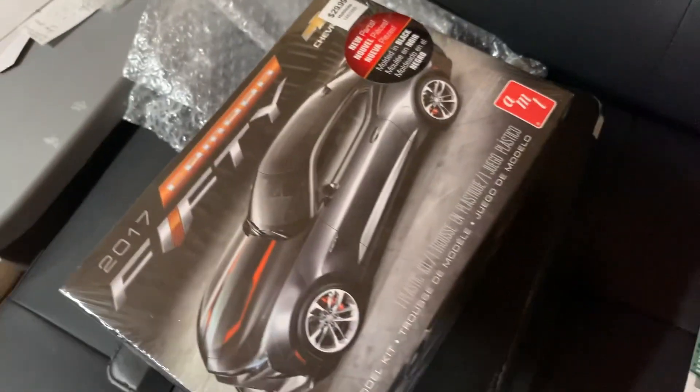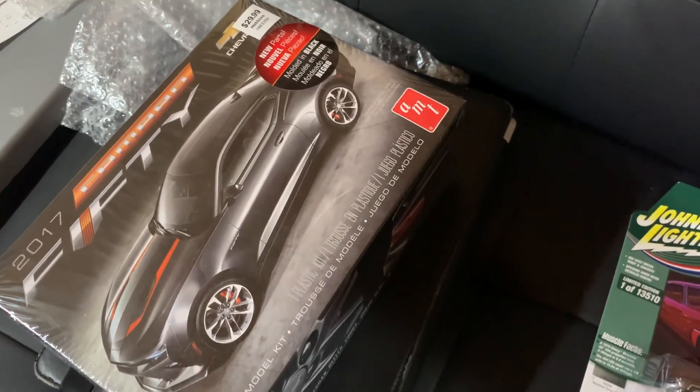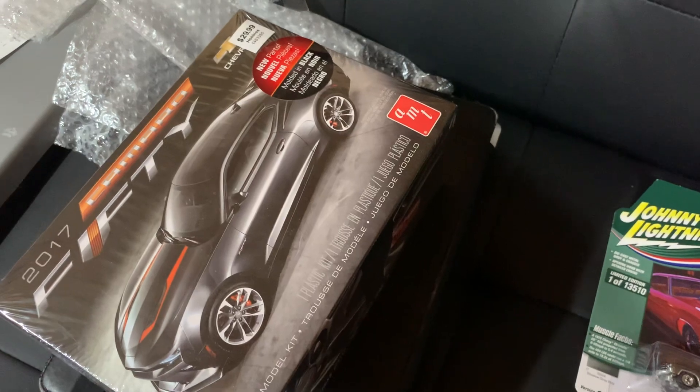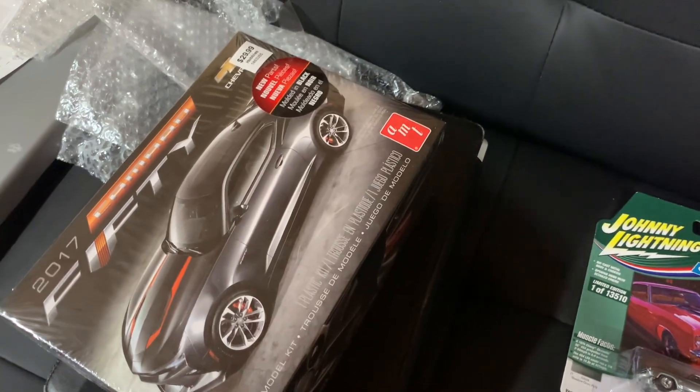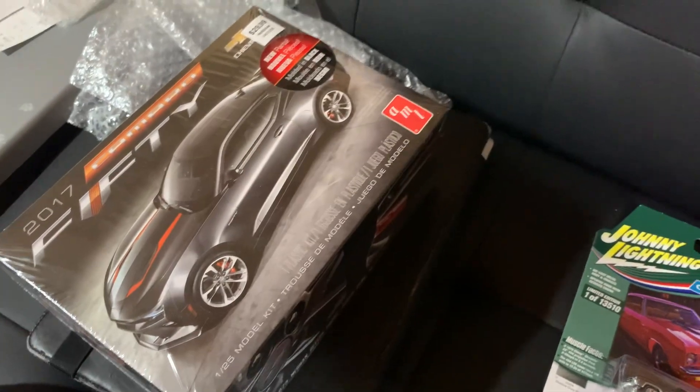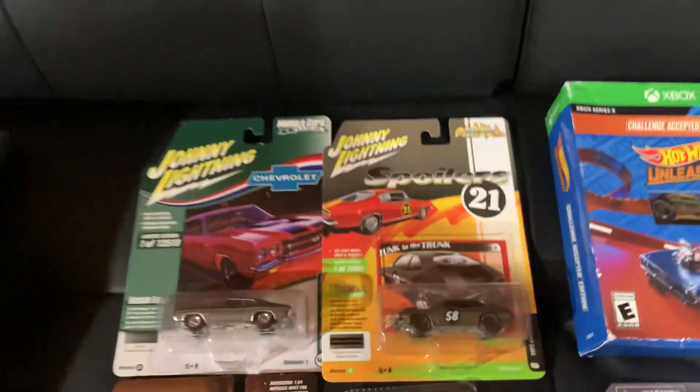Picked up a few of these on clearance a while back at Hobby Lobby and kept a couple. We're going to be putting them together, maybe keep one, but just kind of hated not to pick them up. I kind of thought I might be able to trade that for something and be interested to see what we can actually do with it.